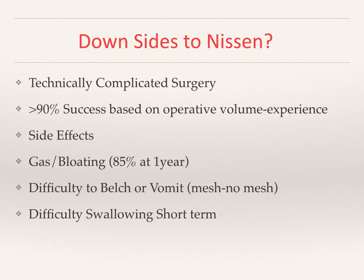The Nissen fundoplication is a technically complex surgery, with greater than 90% success rates in surgical practices that have sufficient experience and volume. Side effects may include difficulty with belching, and some patients may initially have limited difficulty with certain types of meals — particularly dry foods such as dry barbecue chicken versus softer fish. Gas bloating occurs in about 85% of patients at one year but is self-limiting, and difficulty with belching, vomiting, or swallowing is short-term and typically resolves.